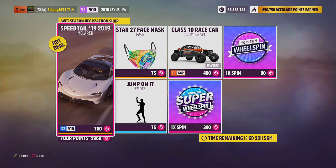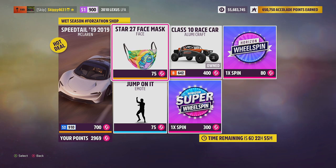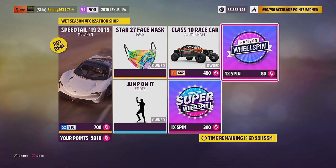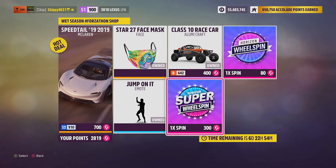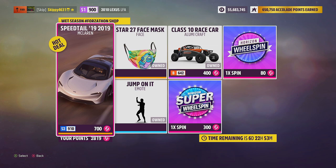The first car in this week's Forzathon shop: the 2019 McLaren Speedtail at 700 Forzathon points — available in the auto show for 2,250,000 credits, or you can win it from wheel spins. The second car: the Illumicraft Class 10 Race Car at 400 Forzathon points, available in the auto show for 300,000 credits, also winnable from wheel spins. We've also got the Star 27 face mask and the Jump On It emote — 75 Forzathon points each. A normal wheel spin is 80 points, a super wheel spin is 300 points. It's not the worst Forzathon shop, but not the best. The Illumicraft I'd leave personally, but the McLaren Speedtail is definitely worth the 700 points — a very, very cool car.